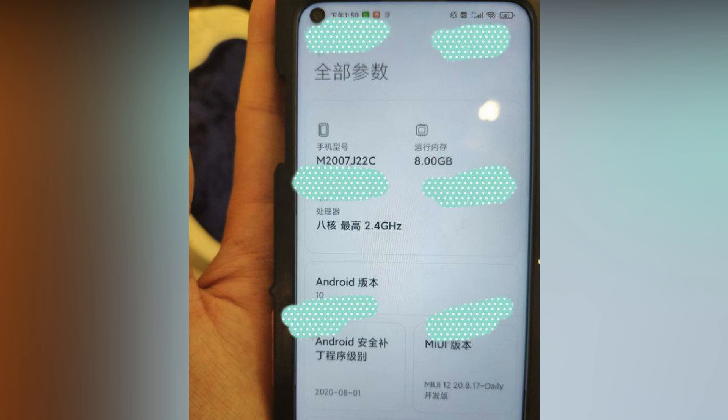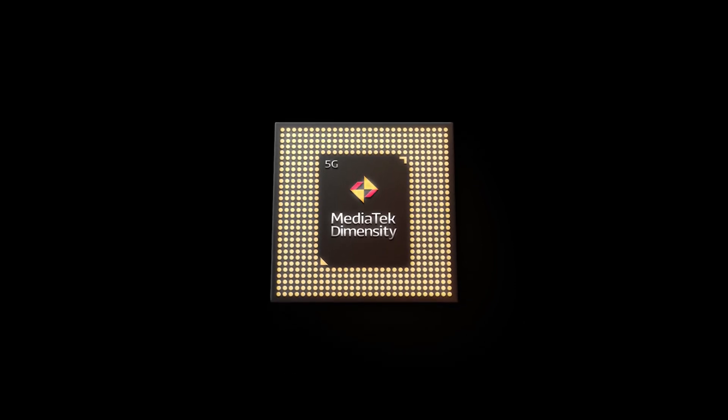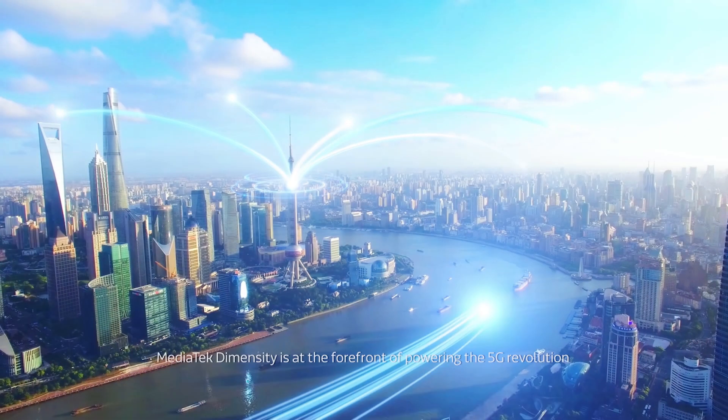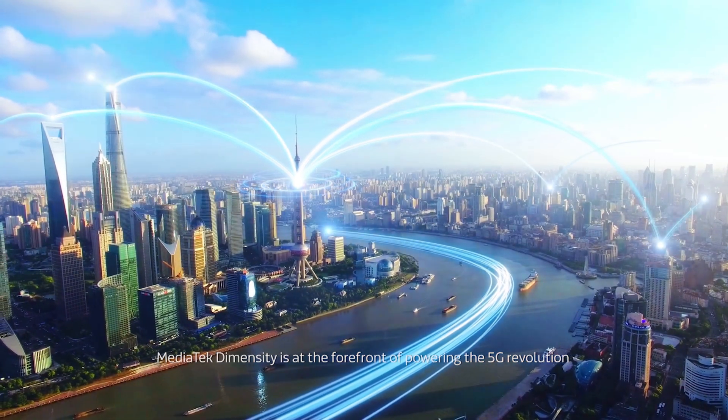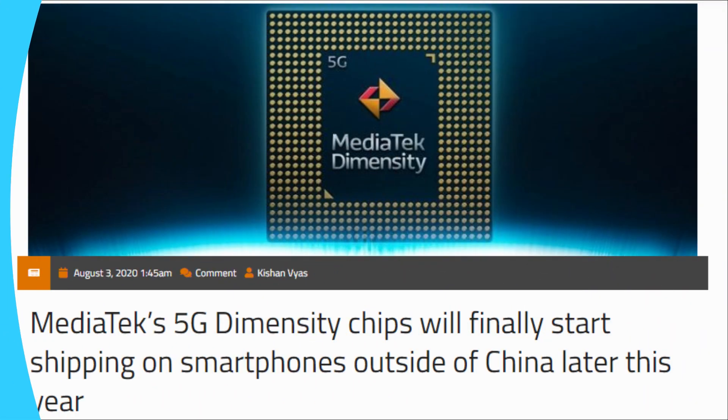There is no information on which chipset powers the Redmi Note 10, but there are rumors of it being the recently launched MediaTek Dimensity 800U, which comes with an integrated 5G modem. The AI benchmark shows that the Redmi Note 10 has a Dimensity A20 chipset, but there is already the Redmi 10X 5G in China with the same SoC. So nothing can be said with absolute surety at the moment. We do know that MediaTek has already announced its plans to bring Dimensity chipsets to the international market in the third quarter of 2020.